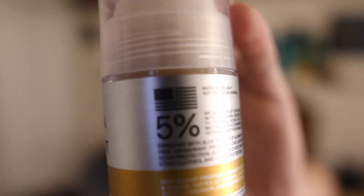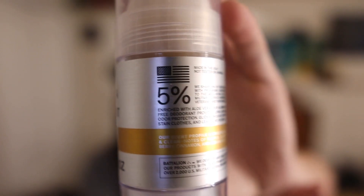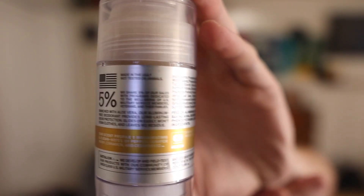It also says not tested on animals. You screw it off and it smells great — that's what it looks like. I liked the deodorant so much I had to go pick up the soap.